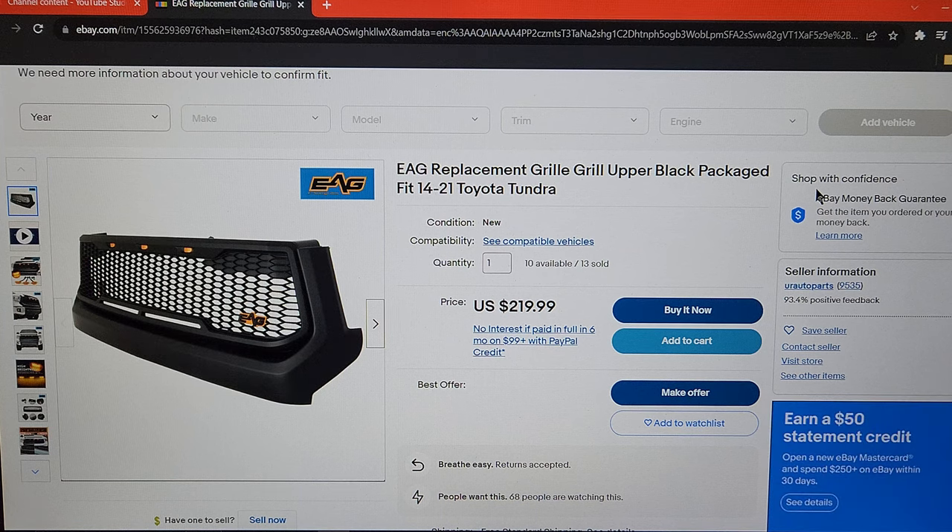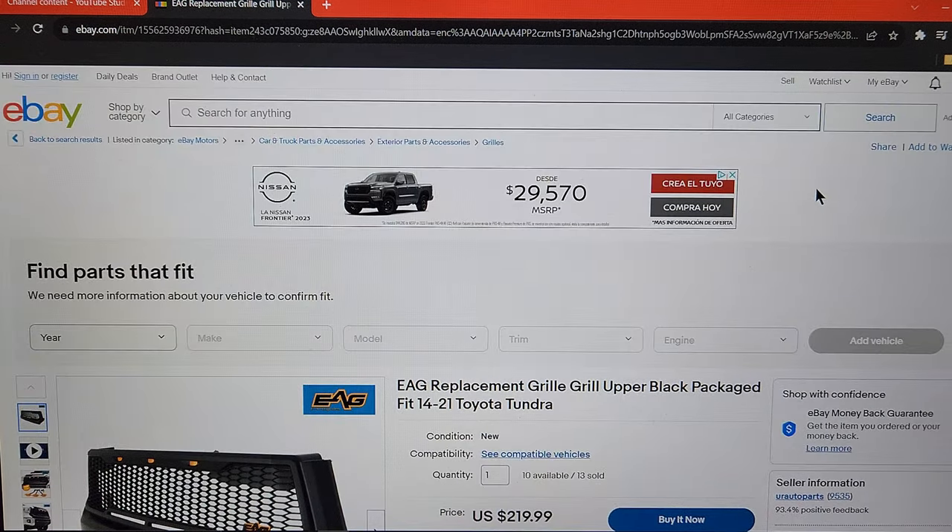Ladies and gentlemen, welcome back to the channel. My name is Johnny K and today we have yet another product review, so we're just gonna dive right in. We are on eBay today.